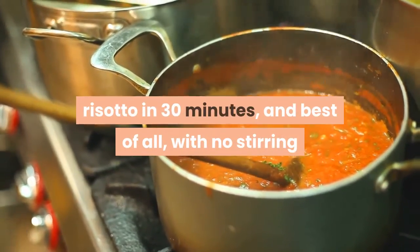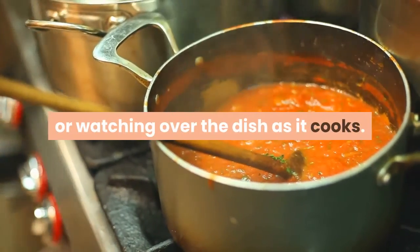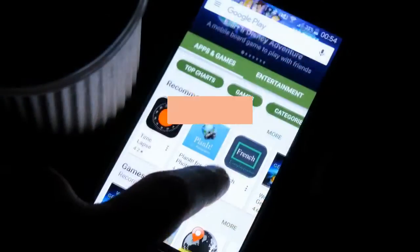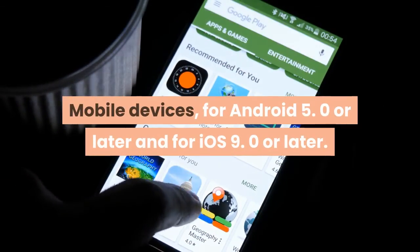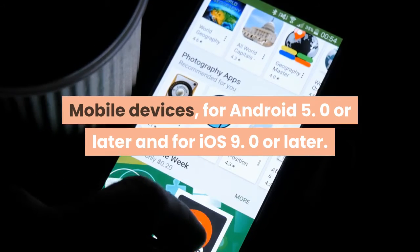How about chili or Irish stew prepared within an hour? Risotto in 30 minutes — and best of all, with no stirring or watching over the dish as it cooks. Simply monitor the progress of your meal from your mobile device. Compatible with Android 5.0 or later and iOS 9.0 or later.